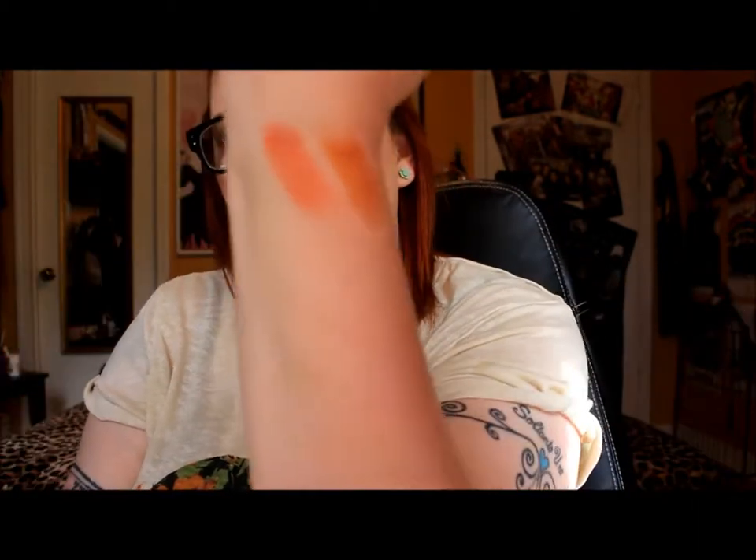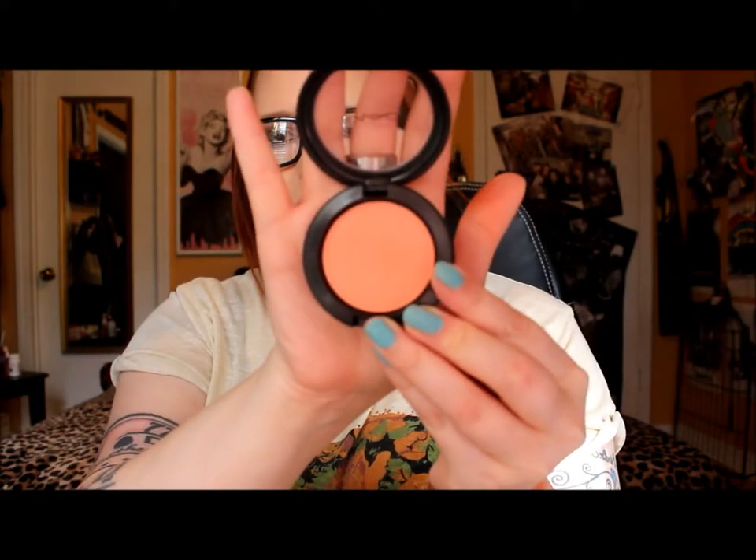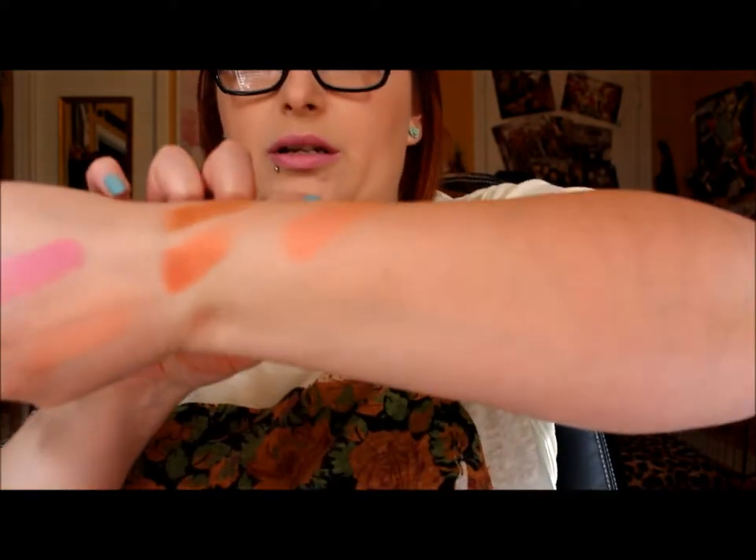Sorry for the noise in the background — that's my son screaming into a voice recorder he got. He's been recording his voice and laughing at himself as he listens back. Anyway, I also got three blushes. The first one is called Modern Mandarin — that's what that beautiful specimen looks like. I'm going to start arm swatching and here's what it looks like.